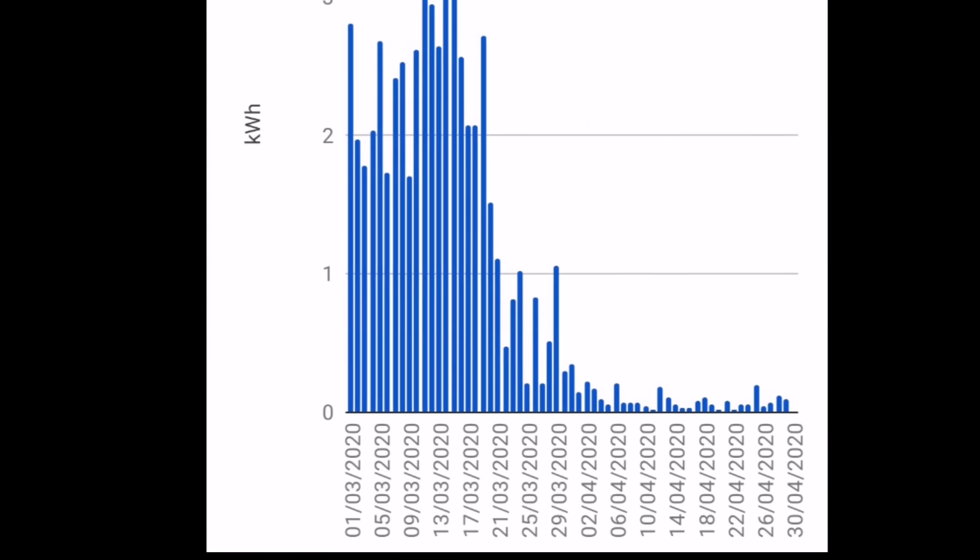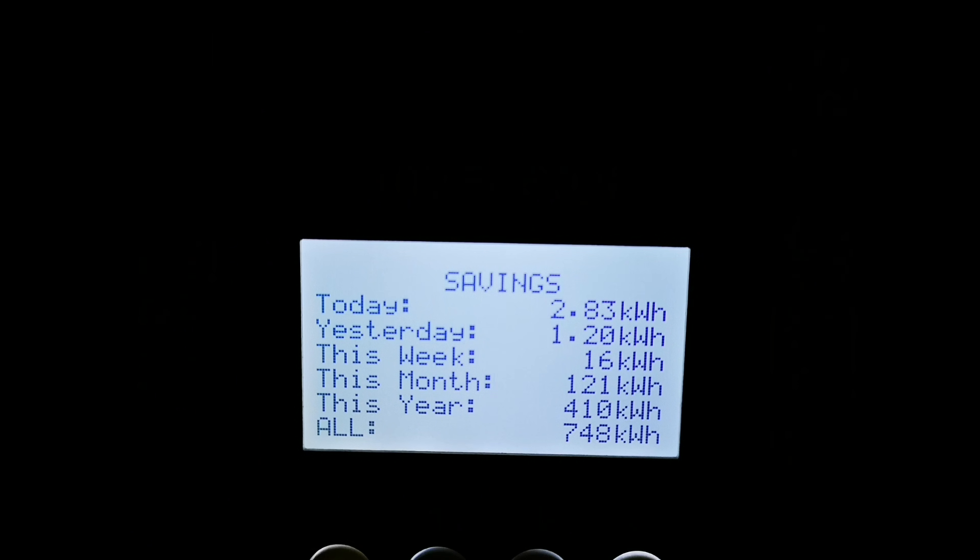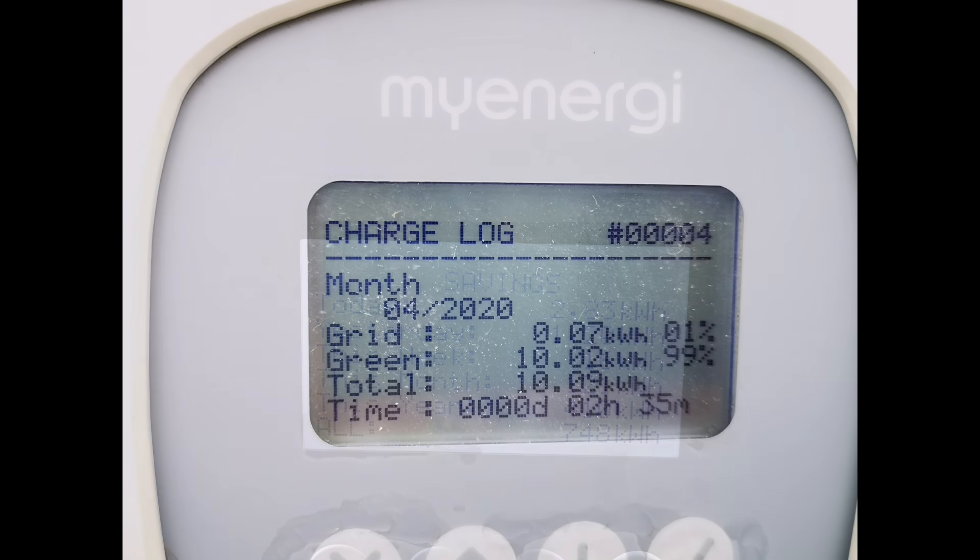Looking at just the last two months for grid import, you can really see the difference — we were using between two and three kilowatt hours on average and now it's virtually disappeared; a tenth of a kilowatt hour now seems like we're using a lot. The Eddy device from MyEnergy, heating our hot water from excess solar, used 121 kilowatt hours, just over four kilowatt hours a day. And charging the Kona electric — I've only ever plugged it in once this month and added 10 kilowatt hours; it's basically sat with between 60 and 80 percent state of charge all month.